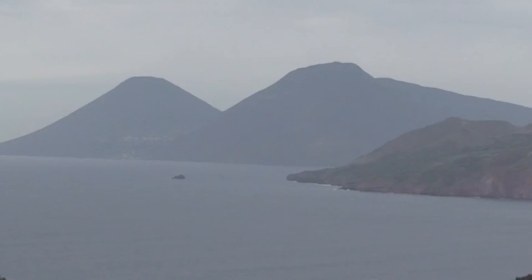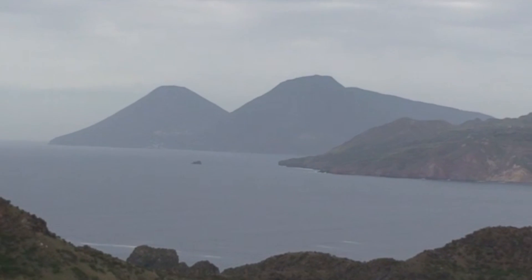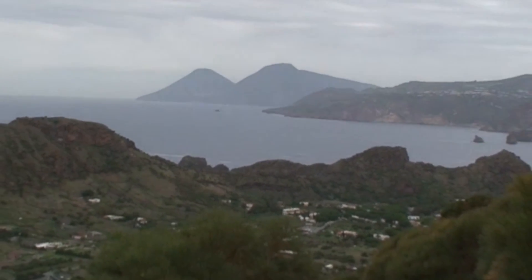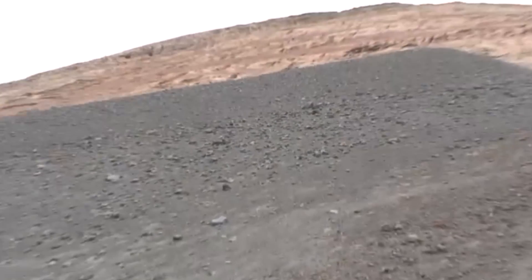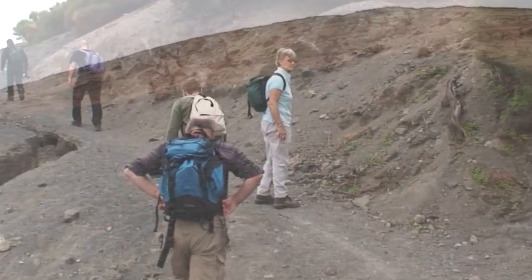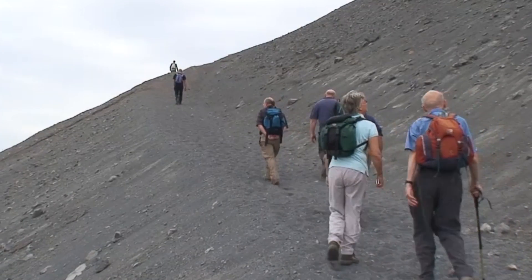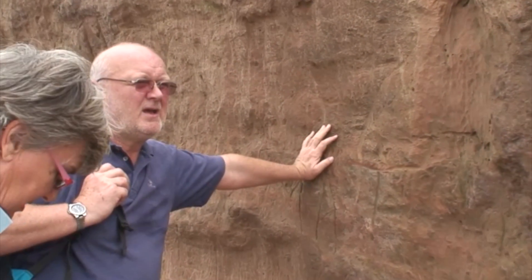As the group ascended the northern flanks of the Fossa cone, views across Vulcanello and the Channel of Lipari opened up. The route up crosses the grey scoria of the lower slopes and then higher up onto the compacted pinkish-brown ash from the 1888 to 1890 eruption.